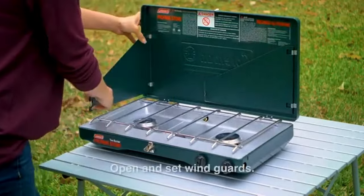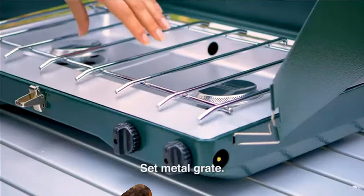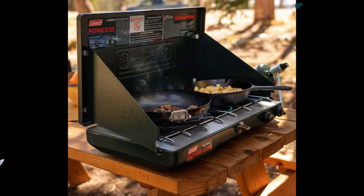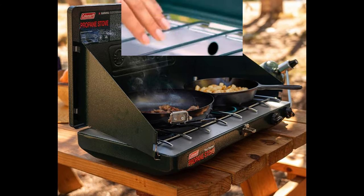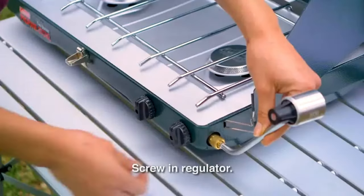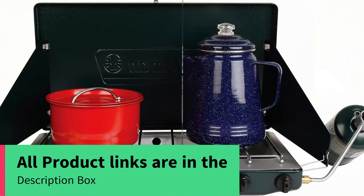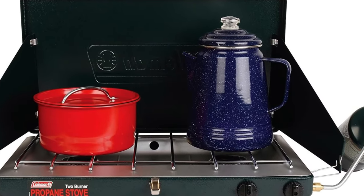Brand: Coleman. Fuel Type: Propane. Material: Blend. Product Dimensions: Length 13.7 inches, 4.1 inches width, 21.9 inches in height. Power Source: AC/DC. Maximum Energy Output: 5861.42 Watts. Item Weight: 11.65 pounds.